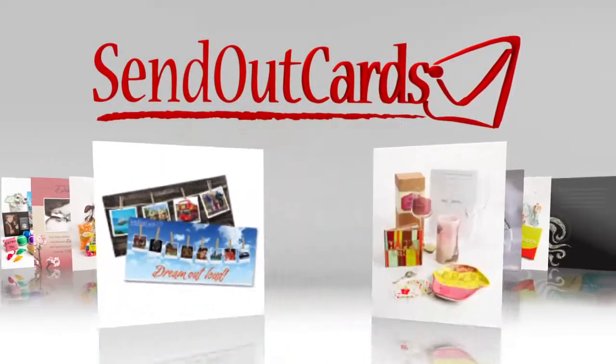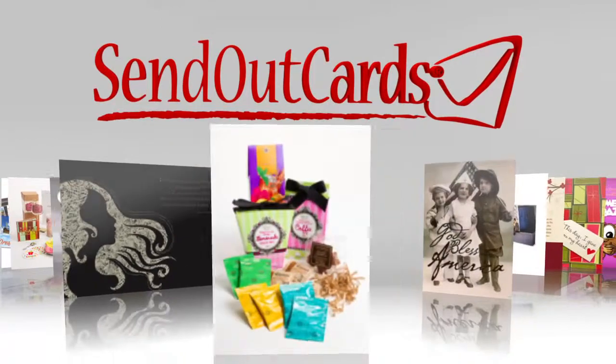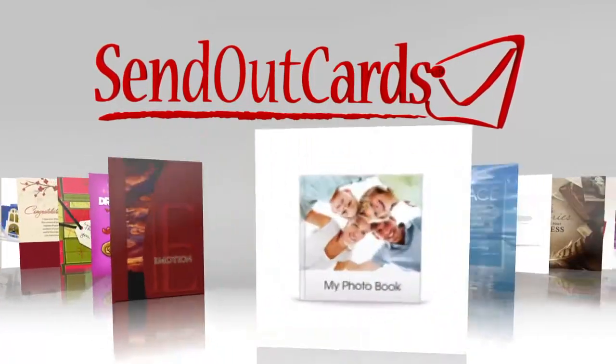Welcome to Send Out Cards, the best tool in the marketplace today for follow-up, referrals, staying in touch, sales, and holidays.